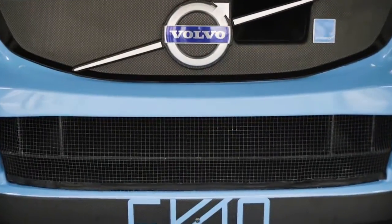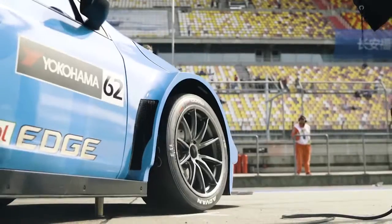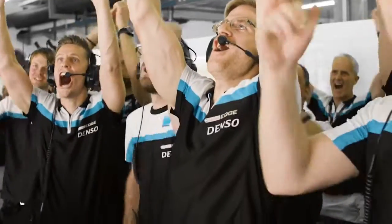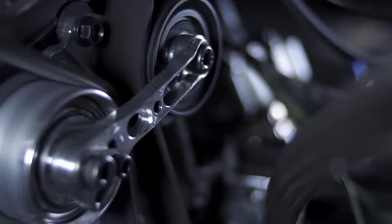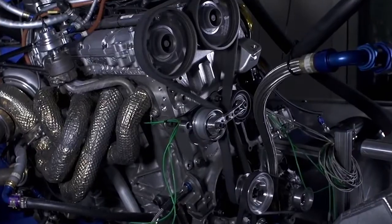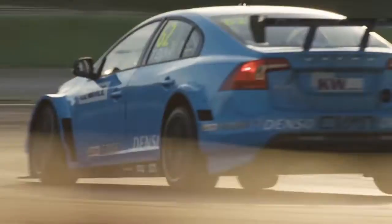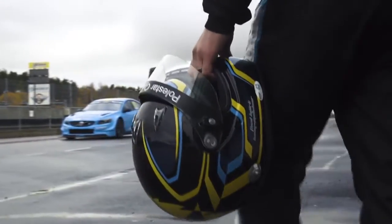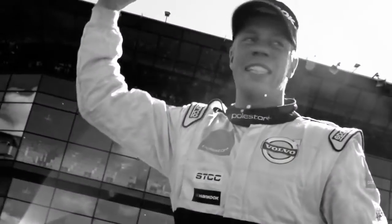And now, standing by its side, is the winner of the FIA World Touring Car Championship race in Shanghai, China: the Volvo S60 Polestar TC1. With a turbocharged four-cylinder engine delivering 400 horsepower and 470 newton meters of torque, it accelerates from 0 to 100 kilometers per hour in the exact same time as the Iron Knight. Ready to take off is Swedish racing driver Ted Bjork, who recently claimed his first WTCC victory.